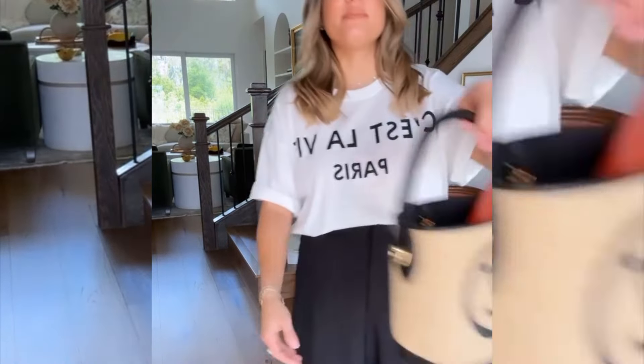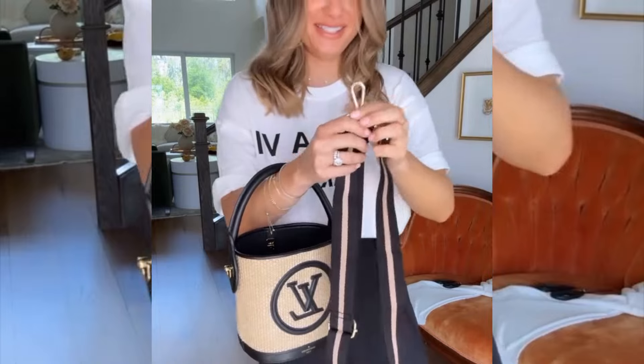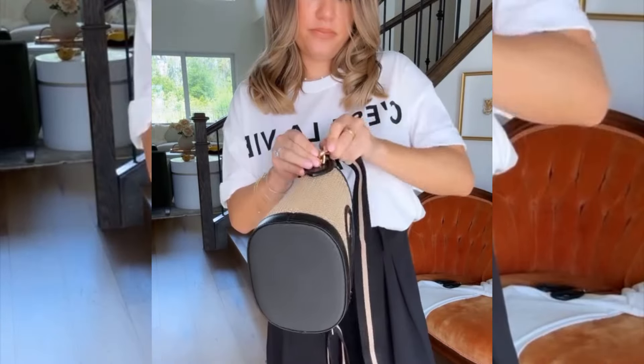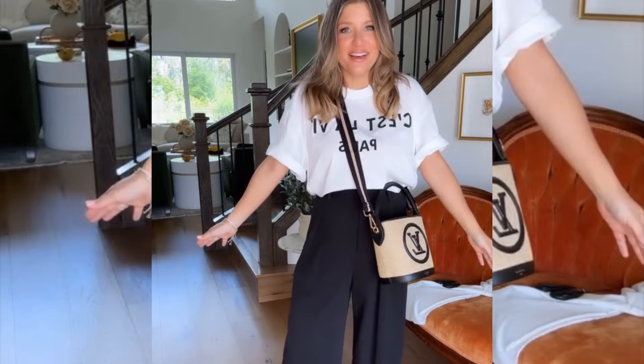I know I want to carry this bag. I wanted to change out the strap — saw these straps on Amazon that are only $10. Okay, this looks really cute. This is adorable. I love it.